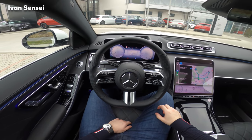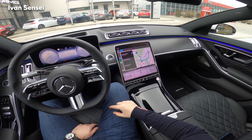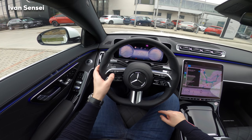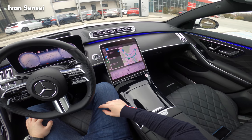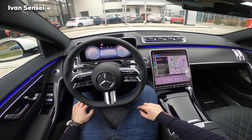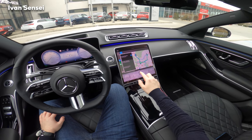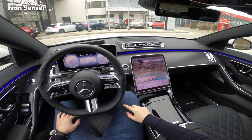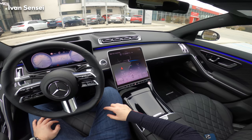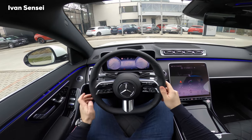Welcome to the all new S-Class. This is the largest vehicle which Mercedes-Benz offers, as you probably know. Right now I'm in the 400D and here I have Apple CarPlay. As you can see the whole interior is new. Here I can see the augmented reality — this is the new OLED screen for the central MBUX infotainment system.